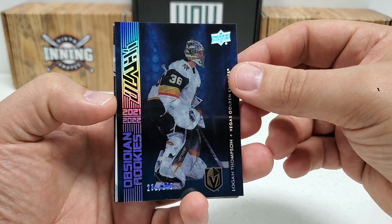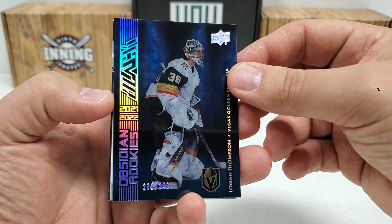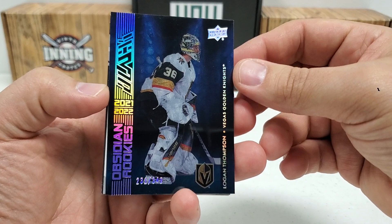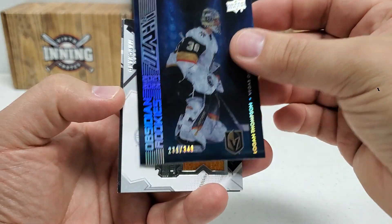Obsidian rookies — I love the black inserts here, UD Black inserts. This is a /349, beautiful acetate finish there with Logan Thompson. That's a pretty good one right there. I like that one a lot.